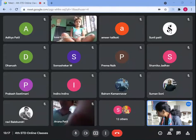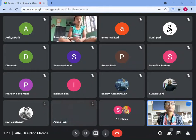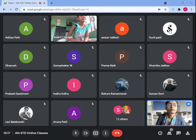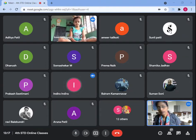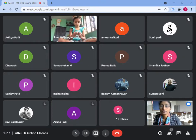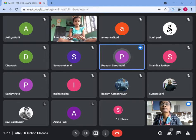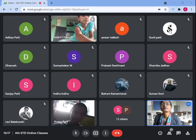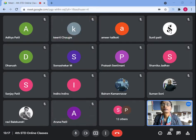Good afternoon, children. This is standard four English. Close your camera, please.